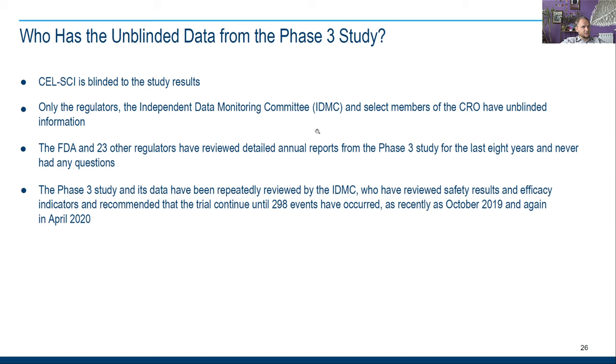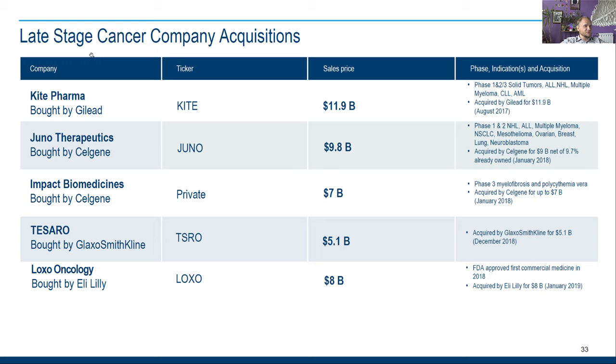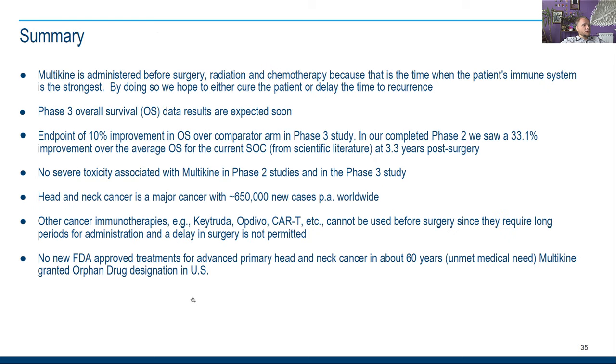They're talking about measuring outcomes on a bigger time frame, not only two years. They also write about competition, noting that the best companies in cancer have simply been acquired by bigger companies — like Kite Pharma by Gilead, Juno Therapeutics by Celgene, Impact Biomedicines by Celgene, Tesaro by GlaxoSmithKline, Lox Oncology by Eli Lilly. So maybe someone will buy CEL-SCI too.